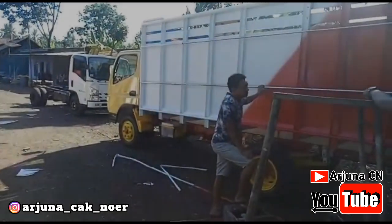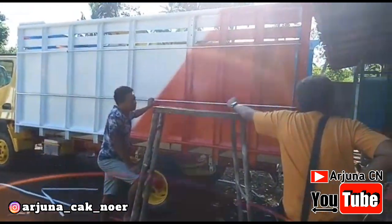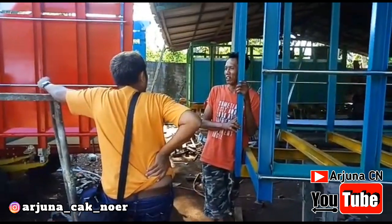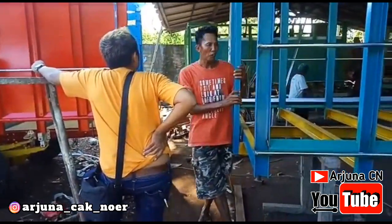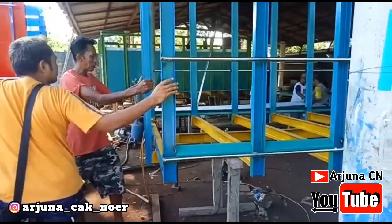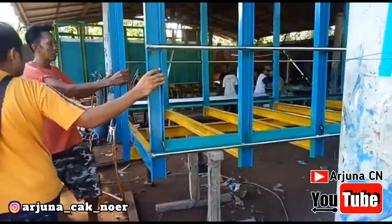Hello friends, welcome back to the YouTube channel Arjuna CN. This is Arjuna — will say something different, like Arjuna's jargon, the first and one-one in Indonesia.